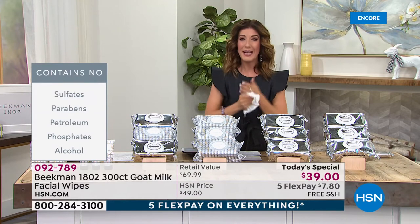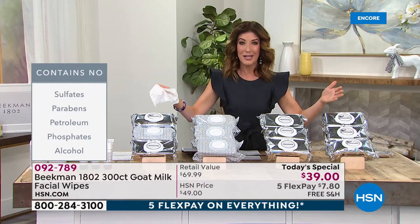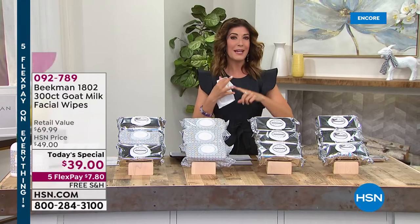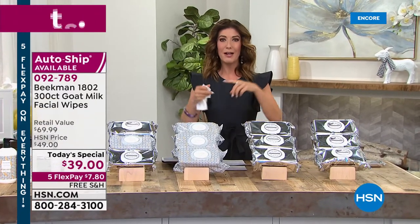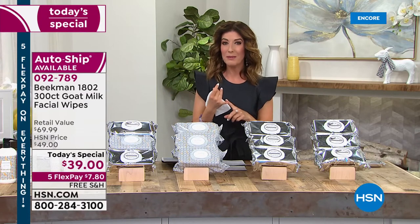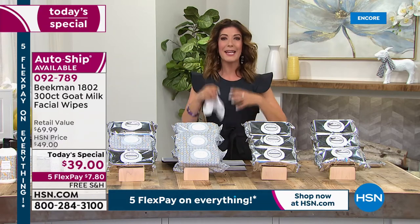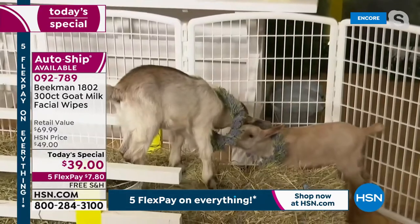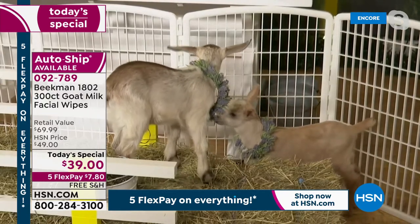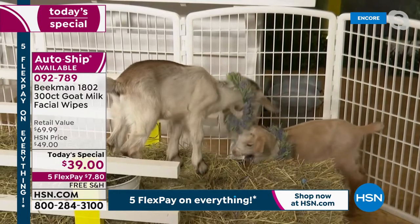You're going to use these on your face, your hands, your body. They're perfect because we need to stock up for summer. Think about road trips, getting on a plane, taking these to the playground, picnics and barbecues, theme parks, or a day at the beach. If you want to clean off the sunscreen and sand and sweat and dirt and oil after a workout, you need a wipe to get you through the day. And there are the amazing goats from the Beekman Farm wearing beautiful collars of lavender.